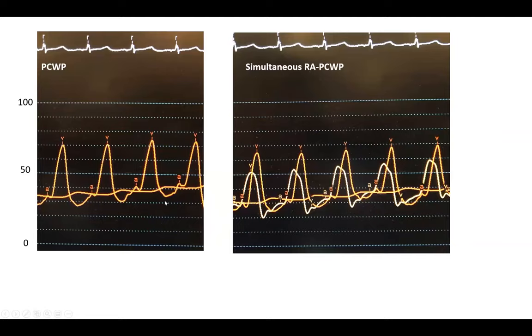On that same patient — remember he has a mechanical mitral valve from one year prior — we did a wedge pressure. Look at that V wave: it's over 70 mmHg. In someone with a mechanical mitral valve, what does this big V wave suggest? The diagnosis is severe mitral regurgitation.